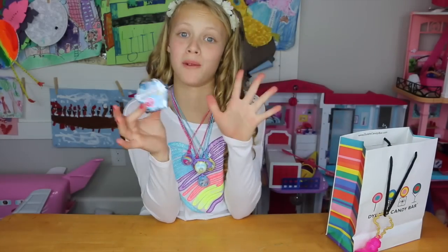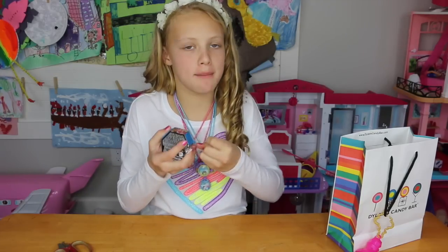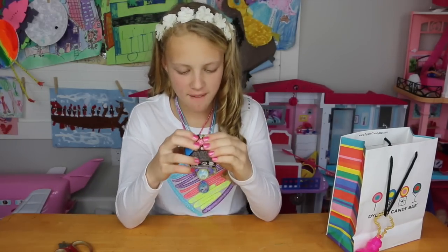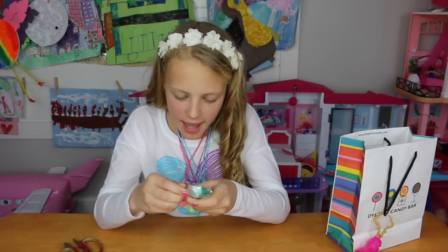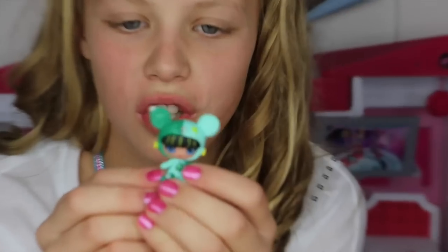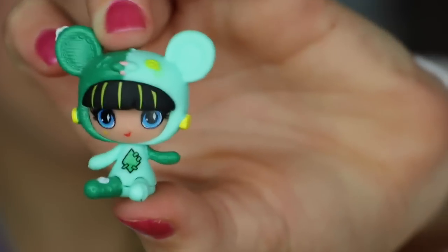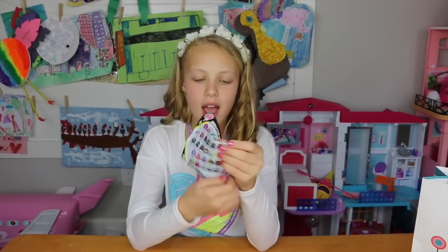Last but not least, we have Monster High! I'm super excited because Monster Highs are super cute. They're actually Monster High minis — not huge ones. I got one — it's like an animal slash human. This is a teddy bear ghoul. She's like a teddy bear but a girl, and she's really cute! There's a collector's guide with all kinds of different ones you can get.